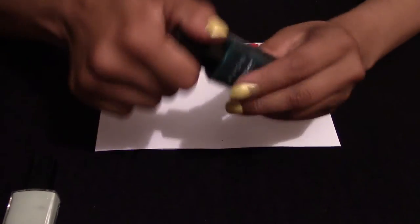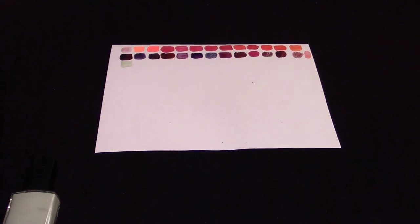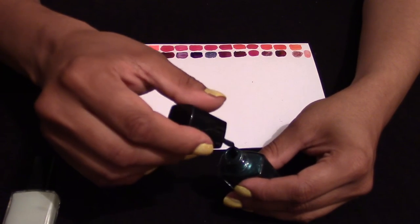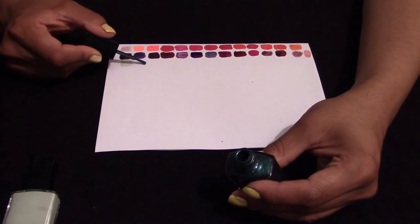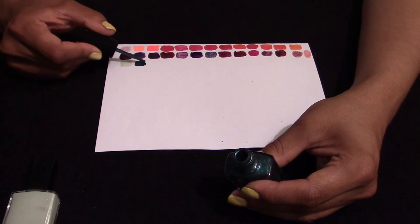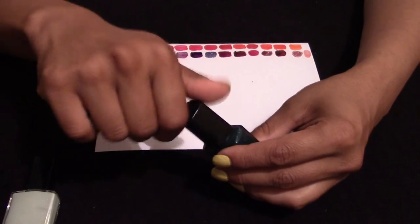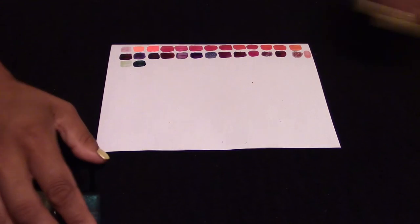This one is sort of a bluey-green. It's got fantastic depth to it and also a very nice shimmer to it as well. I do enjoy that colour.